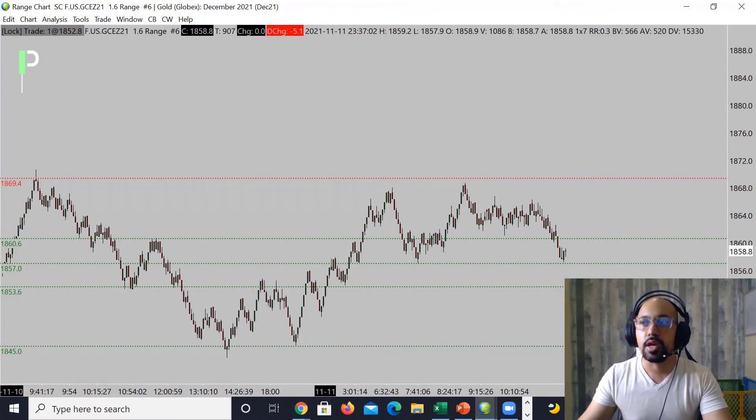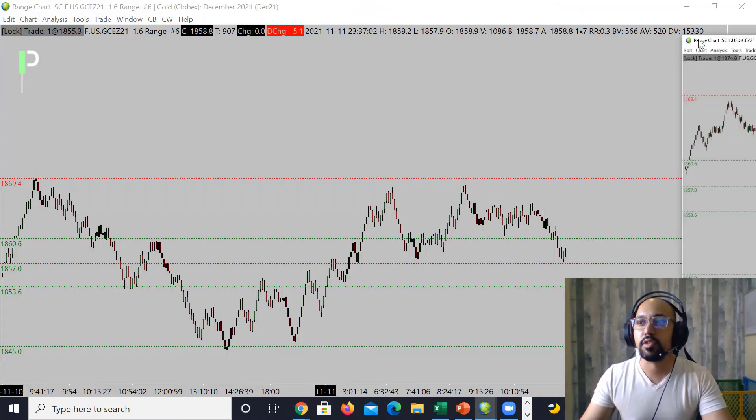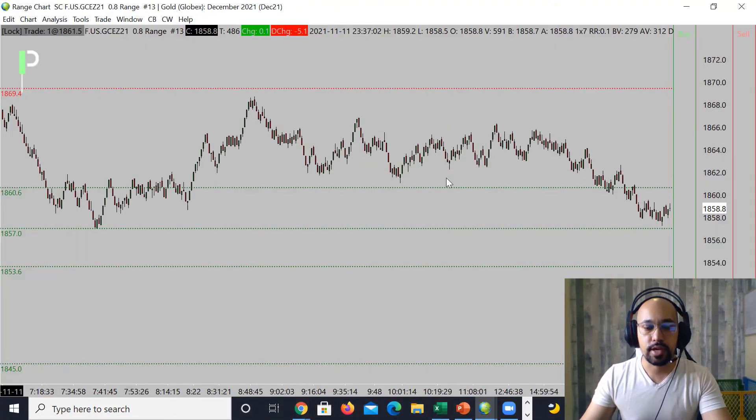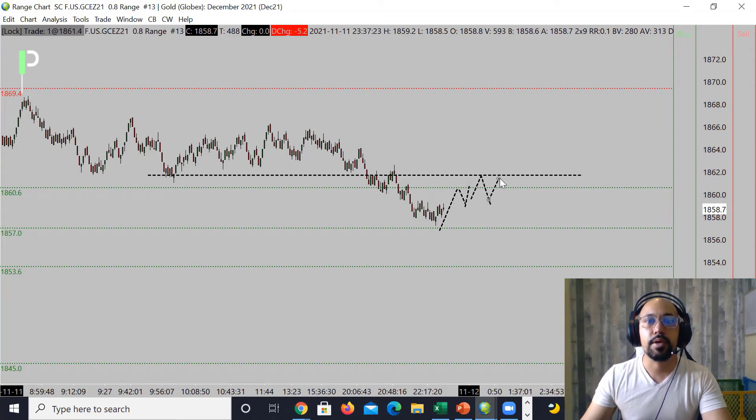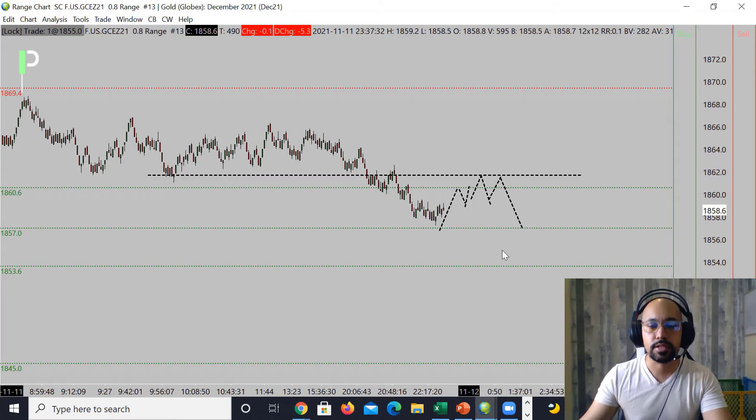Let's take a look at the smaller chart. You can see we are finding support at 1857 right now, so we'll see if we actually push back up into the 1860.6s. I'd really like to see some resistance here, but we may end up getting it right around 1861 to 1862, so keep that in mind. It may pop up just a little bit, give you a bit of a head fake — gold does like to do this sometimes — and then try to move down into 1857 and below that 1853.6. We'll keep an eye out for that as we draw into the London session.